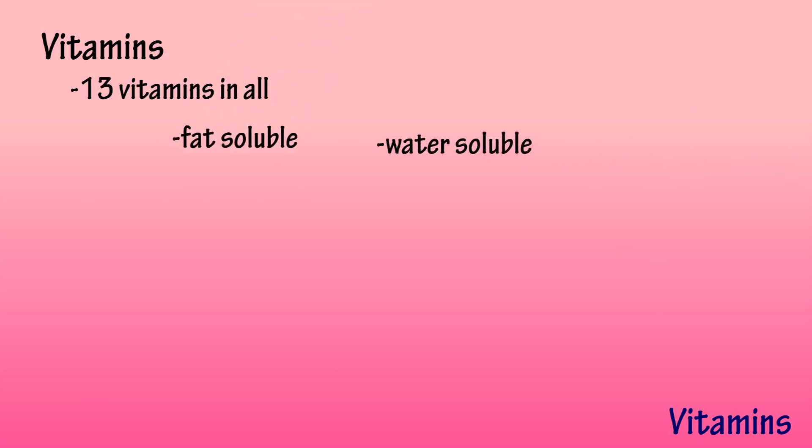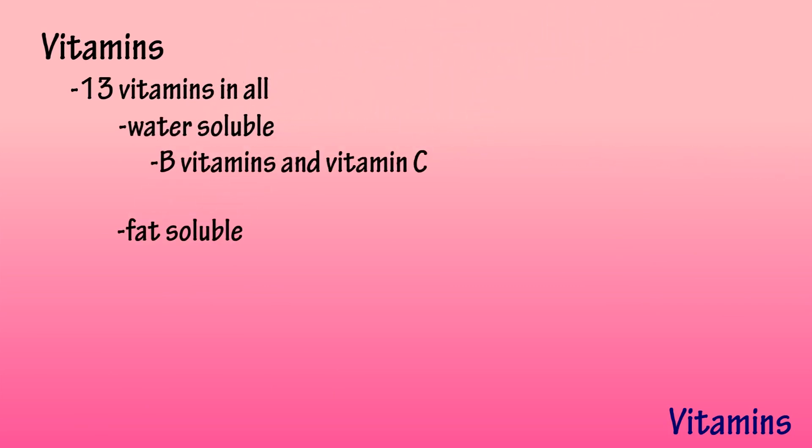There are a total of 13 vitamins, which are divided into two categories: water-soluble, which includes the B vitamins and vitamin C, and fat-soluble vitamins A, D, E, and K.